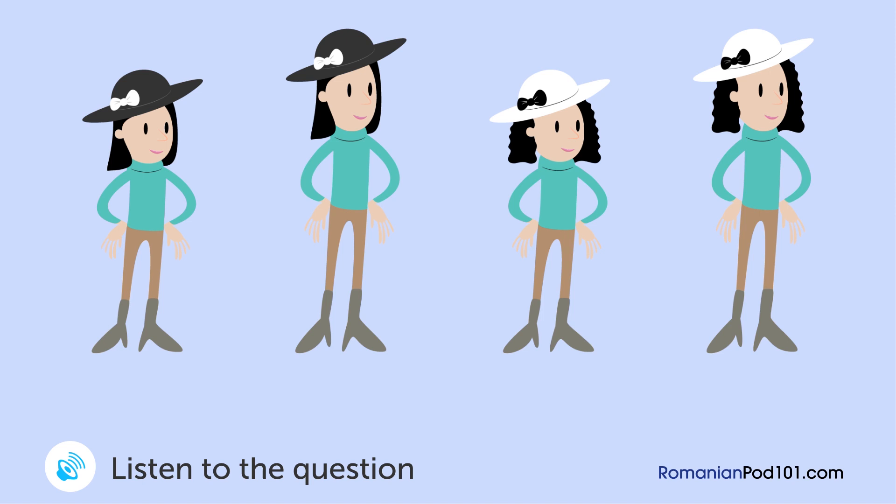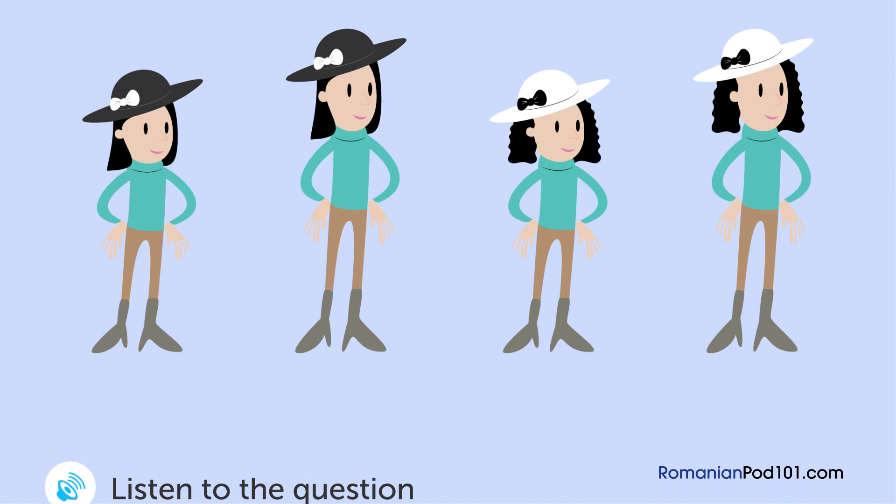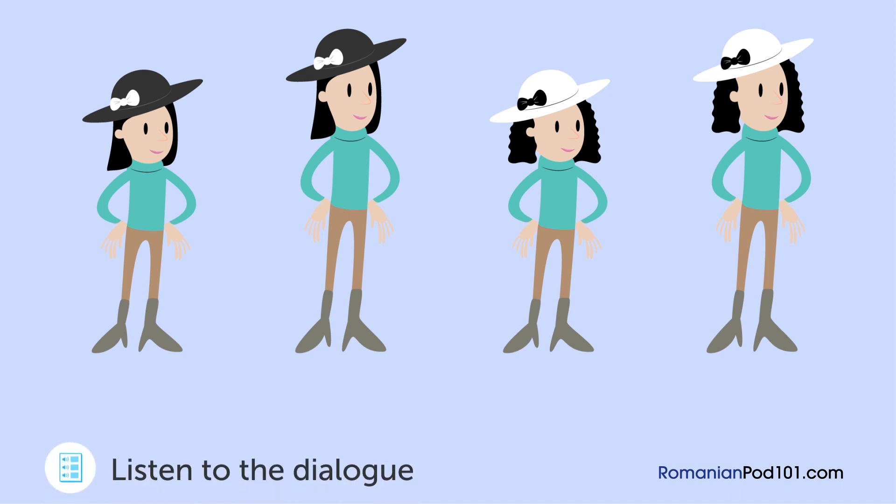Un bărbat o ia de la școală pe fata prietenei sale. Care este fata ei? Scuze de deranj. Te-ai putea duce să o iei pe fata mea? Sigur. Mă cunoaște? Da, te-a văzut în fotografii, așa că ar trebui să te poată recunoaște.